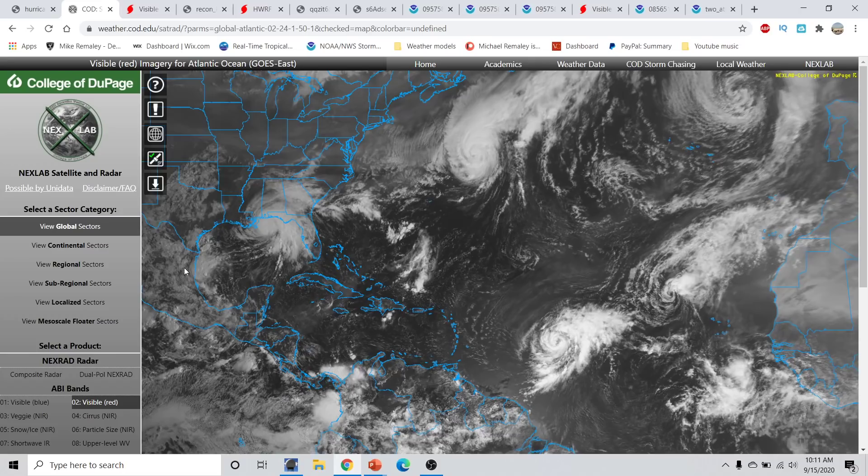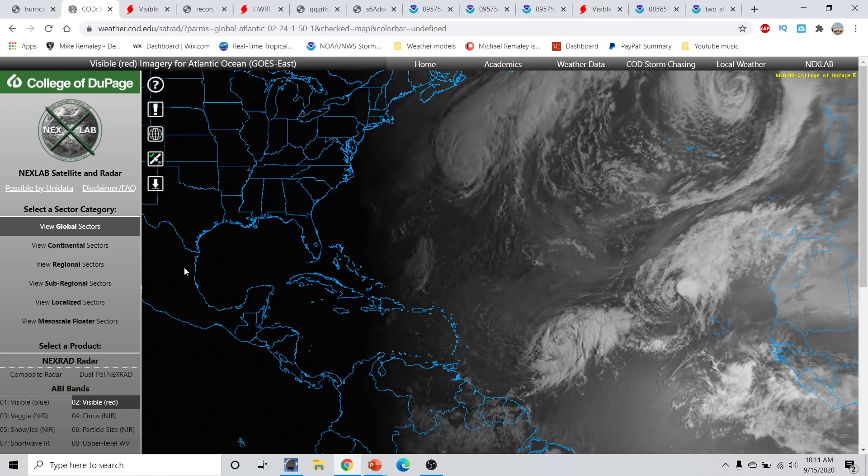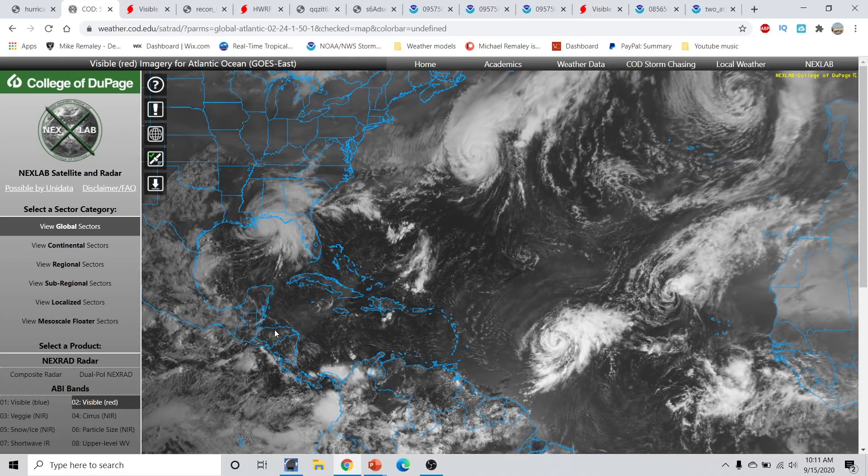A wide view across the Atlantic Basin right now shows a very active time period. We're going to talk mainly about Hurricane Sally, but will also briefly discuss Tropical Storm Teddy over in the Far East Atlantic, Invest Area 99L, Invest Area 98L, Tropical Storm Vicky, and Hurricane Paulette moving away from Bermuda.